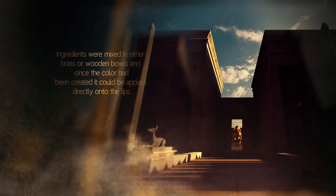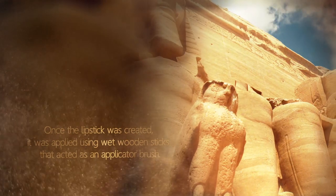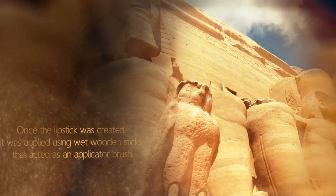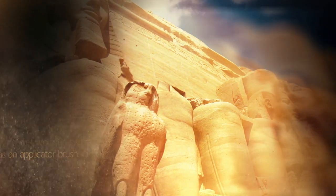Ingredients were mixed in either brass or wooden bowls, and once the colour had been created, it could be applied directly onto the lips. Once the lipstick was created, it was applied using wet wooden sticks that acted as an applicator brush.